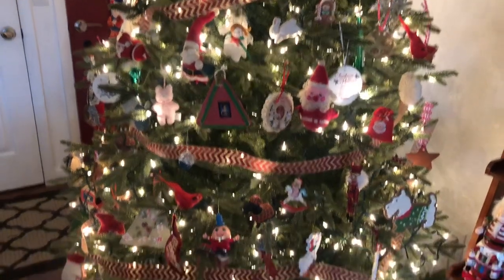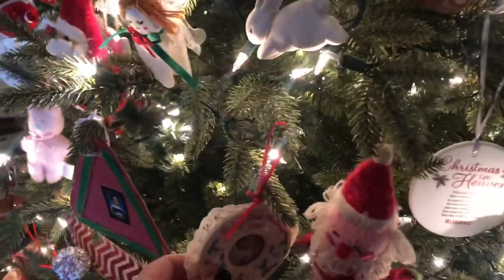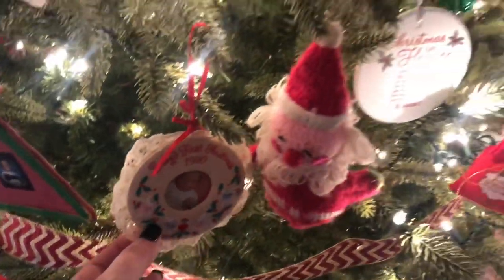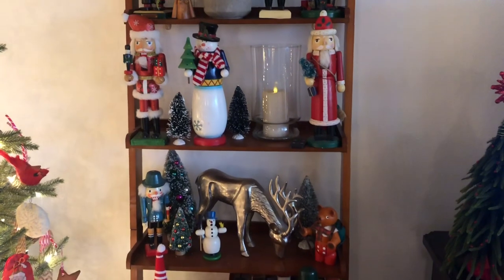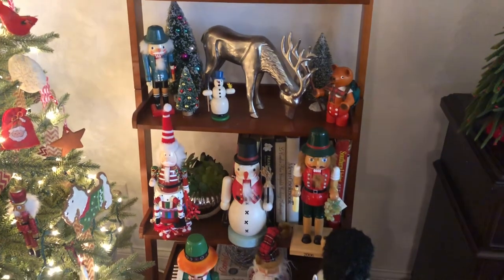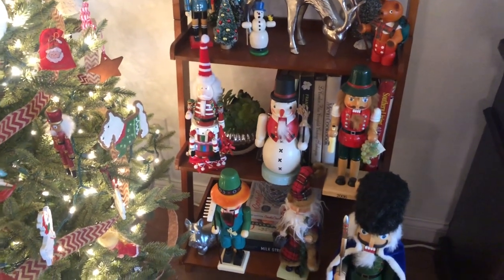Her tree is actually from either Lowe's or Home Depot — this is her fourth or fifth Christmas with it. Here's me as a baby on the tree. I told you guys quite a bit about her nutcracker collection, and this is just a very minuscule portion of what she had at one point. Most of them are at least five to ten years old.